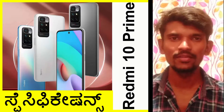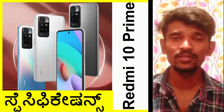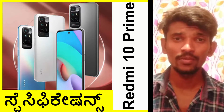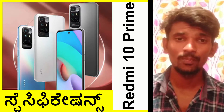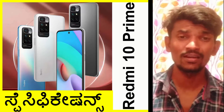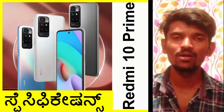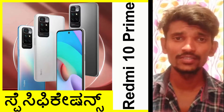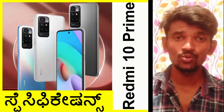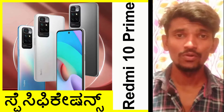Hi friends, we are going to launch this smartphone in this video. We will launch a budget device with flagship-level features. This is the Redmi Note 10 Pro, and we will look at the top alternative value this device offers.